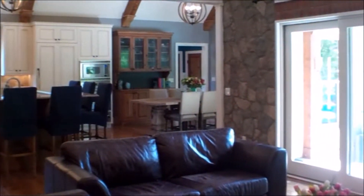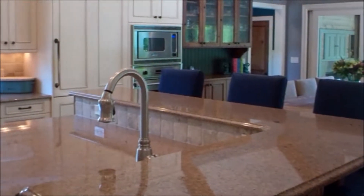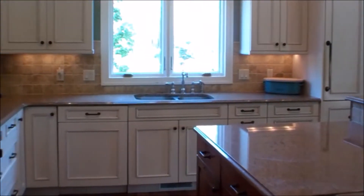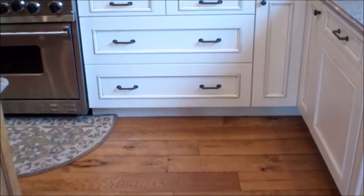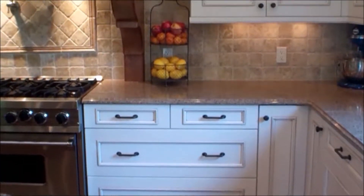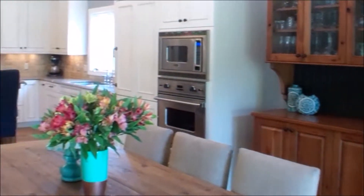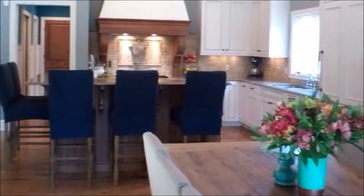This home is large and open and wonderful for entertaining. The gourmet kitchen features natural stone finishes and high-end appliances. The dining area is a nice size and could easily fit a 10-person table.